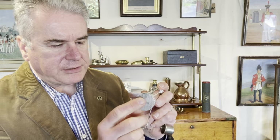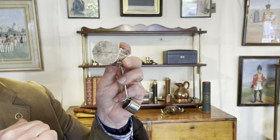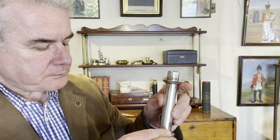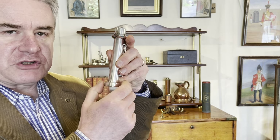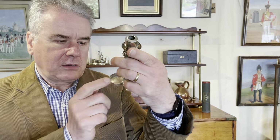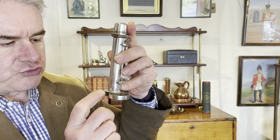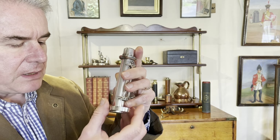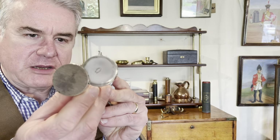The underside of the base has a serrated edge — that's not to provide a grip, but it's a striker for your vestas or your matches. In here we have a little slide-out case or drawer where you would keep your matches, and you would strike them on the base. Opening that, we can see who the maker is.